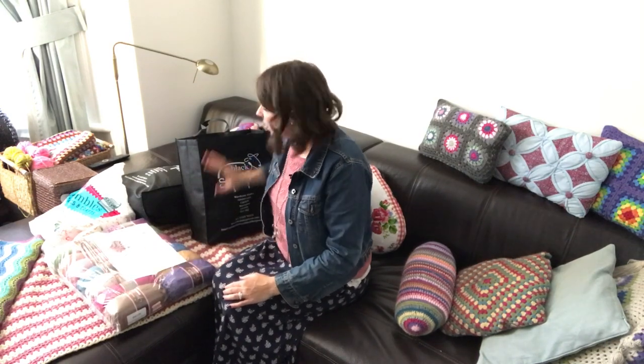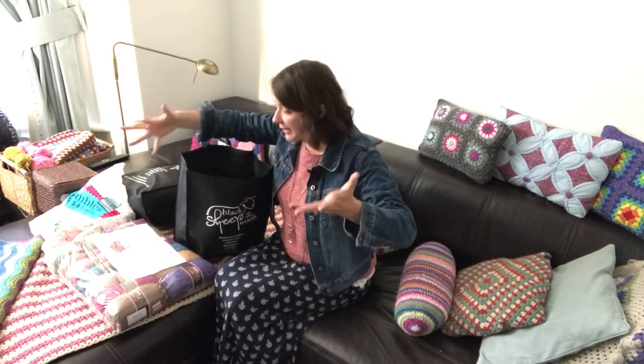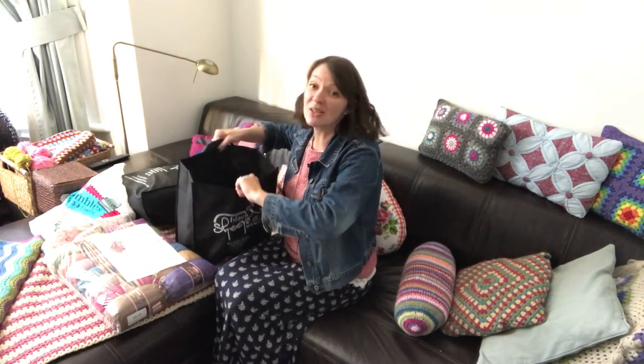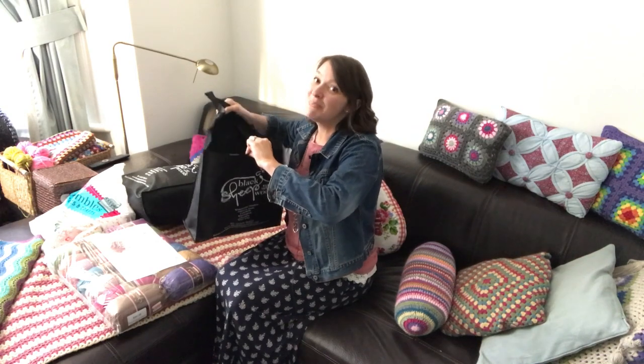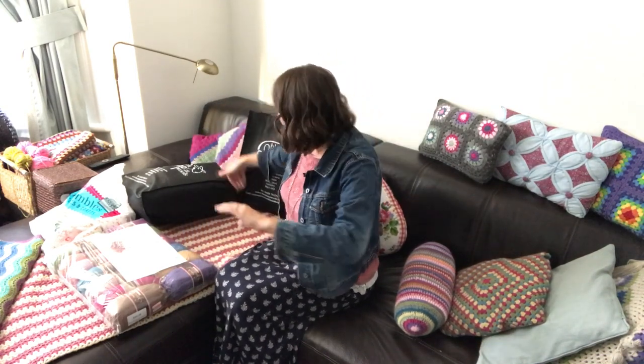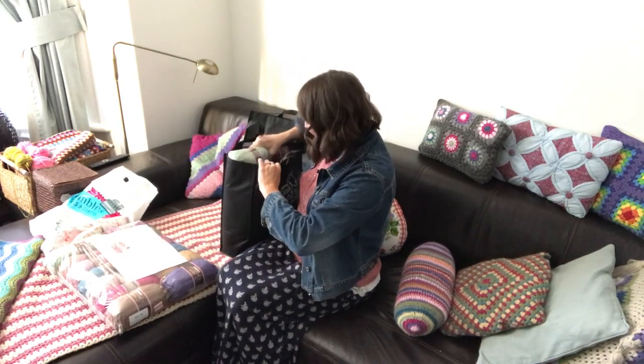When you order from them online you also get the bag, so that's what I got. I know that when I go there I get the pack, I get the bag, and then I use the bag to put other things in it as well. That was quite handy because even without the wool this bag is still heavy. Let me get the other pack out because this one is heavy as well without the wool.